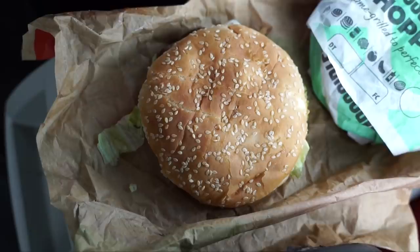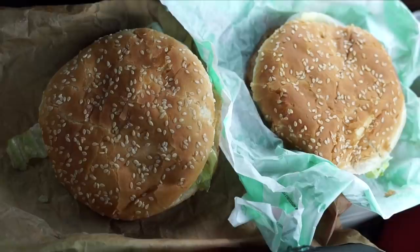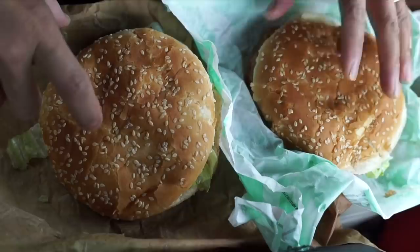And here is the Impossible Whopper — flame-grilled to perfection. It does not say 100% beef, because there is no beef. Side-by-side comparison shows the burgers are exactly the same size, with the exact same sesame seed bun. Here's the Impossible Whopper.